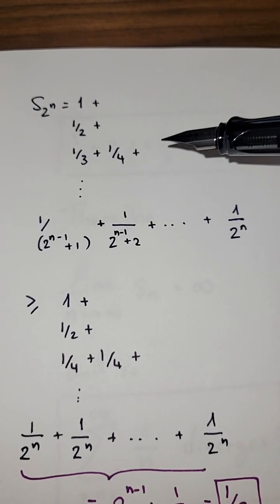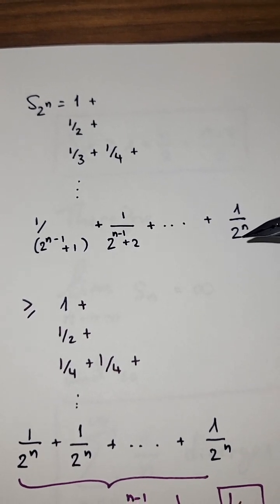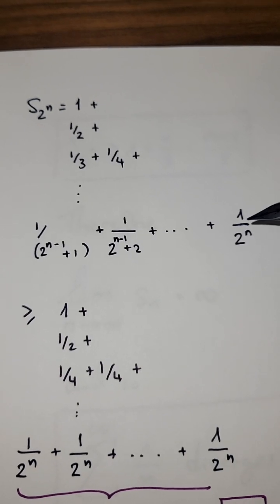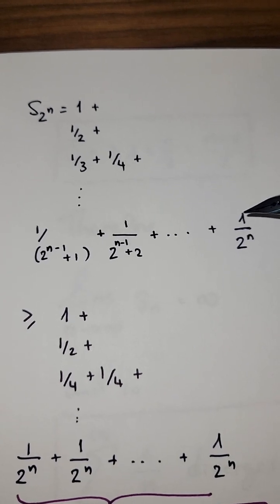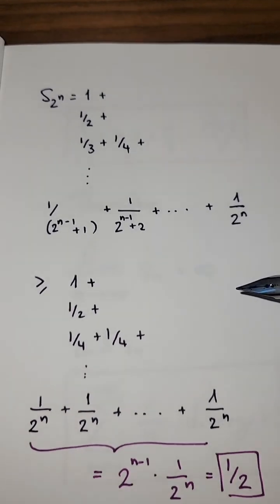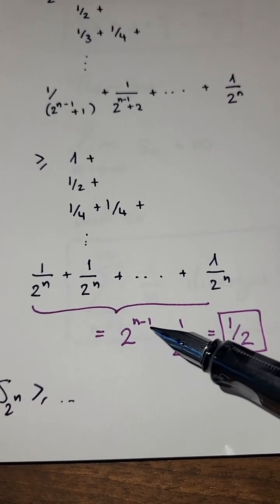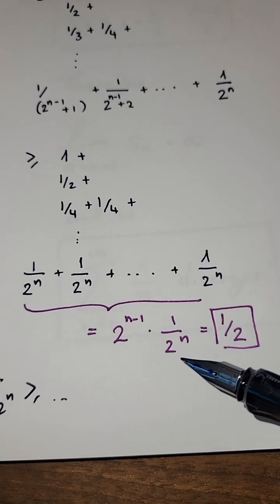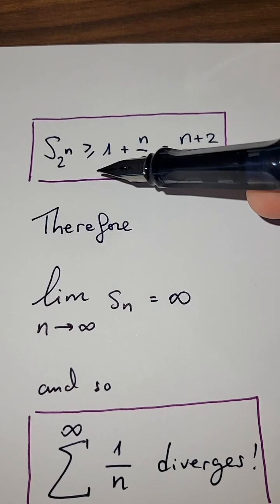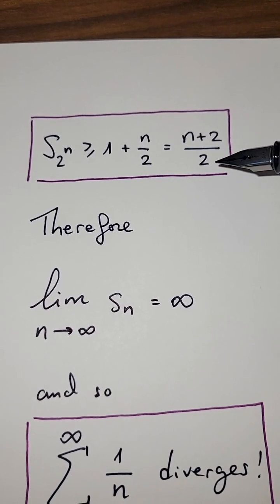That pattern continues. If you look at the 2^n-th partial sum, which ends in one over 2^n, in the last row we have fractions from one over (2^(n-1) + 1) all the way to one over 2^n. Each of those fractions can be substituted by one over 2^n in an inequality. That gives 2^(n-1) fractions each bigger than or equal to one over 2^n, so that last piece is bigger than or equal to one half. Therefore, the 2^n-th partial sum is bigger than or equal to one plus n times one-half, which is (n + 2) / 2.